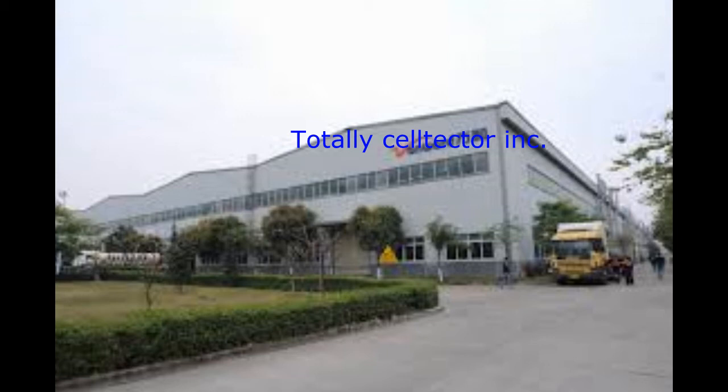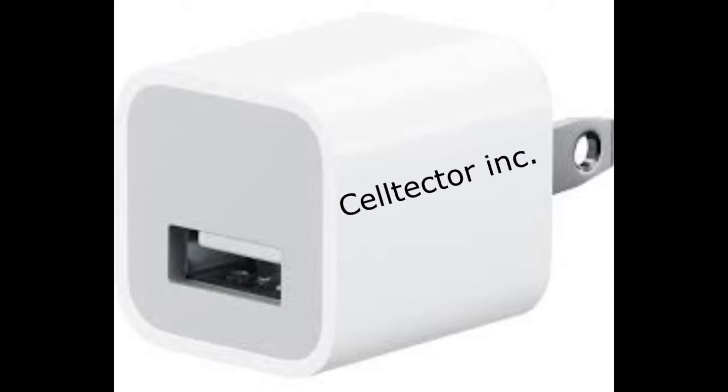If you buy it in the next 15 minutes — lies — we'll toss in a free Cell Tector Inc. Charger. Also, very much lies, they actually come no matter what. And we hope you buy our products, and we will throw in that charger if you call in the next 15 minutes.